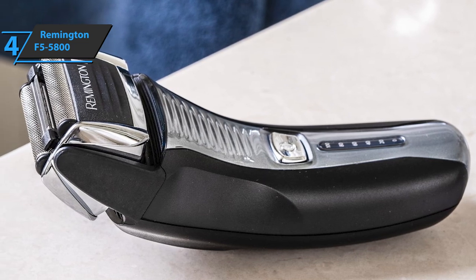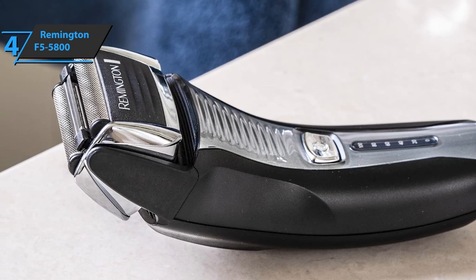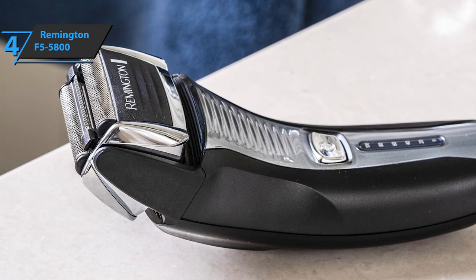The product dimensions are 3.38 x 5 x 9.13 inches, while the weight is 14.64 ounces. For the listed price, you can't beat this one.